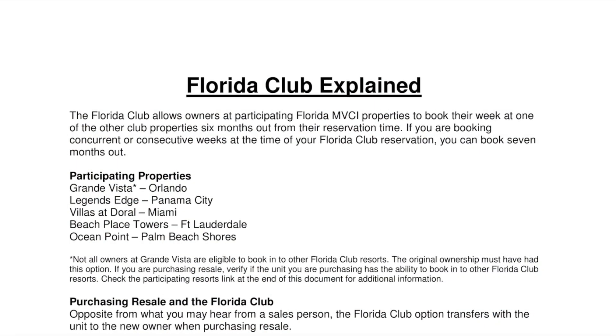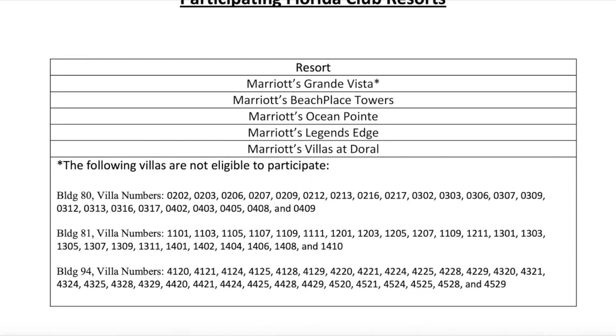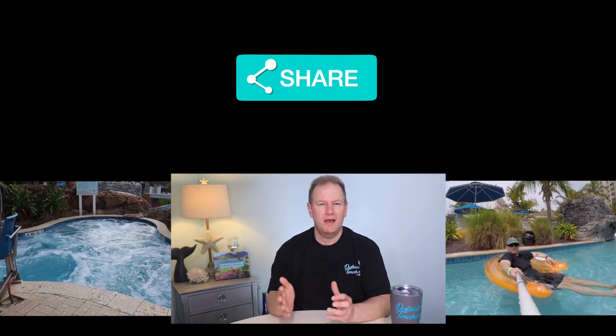I have all of this information detailed in a quick guide called Florida Club Explained, and I'll provide a link to that below in the description — be sure to check that out and feel free to download and print it out. It tells you everything you would need to know about the Florida Club. I also have a link in the description to Marriott Vacation Club's own document that details the specific properties in the Florida Club and also those units at Grand Vista that are excluded. I hope you found this video helpful — if you did, please give it a thumbs up, subscribe, hit that notification bell, and feel free to share this with your friends and family. Until next time, let's make your next destination a timeshare.